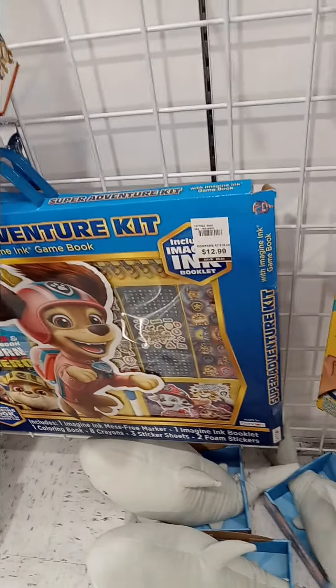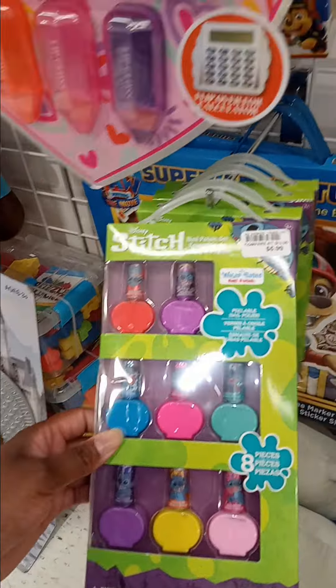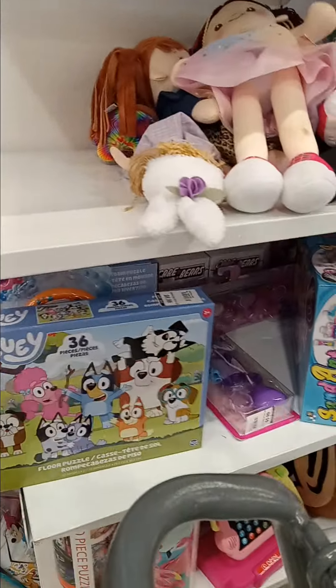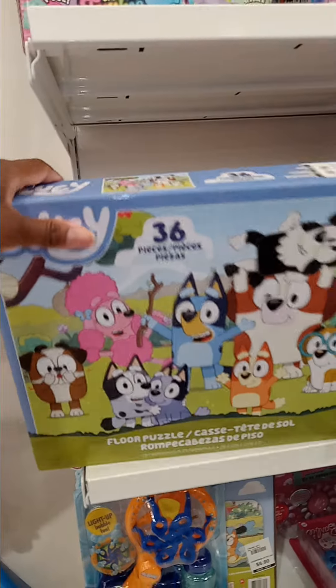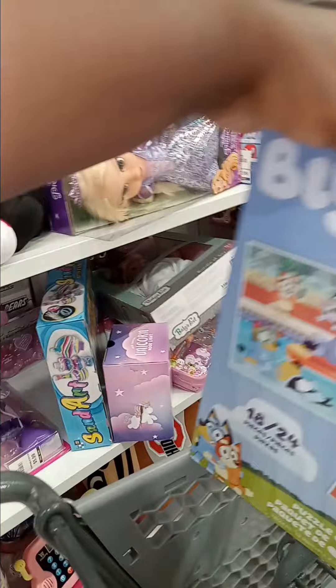They have these Stitch fingernail polish sets for $5.99 — I might have to grab that because I'm thinking of splitting my Stitch items up and making a Stitch basket. There's also another puzzle — this one is 36 pieces for three-year-olds and up, priced at $6.99. I think I like the $5.99 one better — a dollar cheaper.